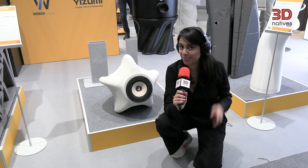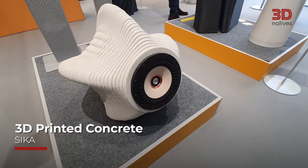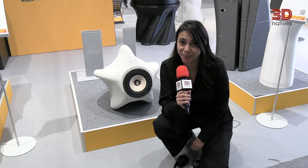I think I don't need headphones anymore. I'm Lucia, Creative Director at 3D Natives. And today, my favorite application at Formnext is this concrete speaker that is amazing. This concrete speaker was created by Sika and it was created with micro concrete. It only took 20 minutes to get printed — that is incredible.